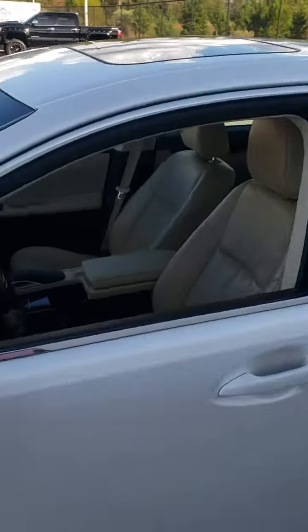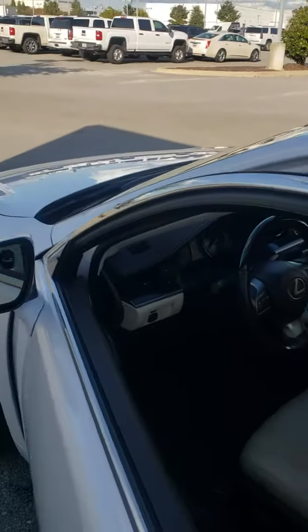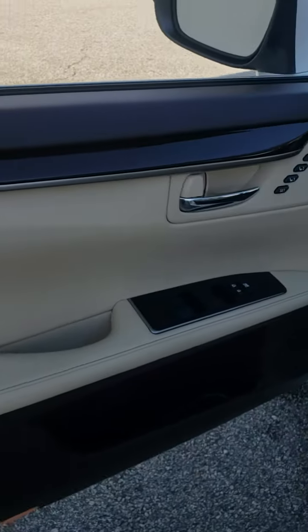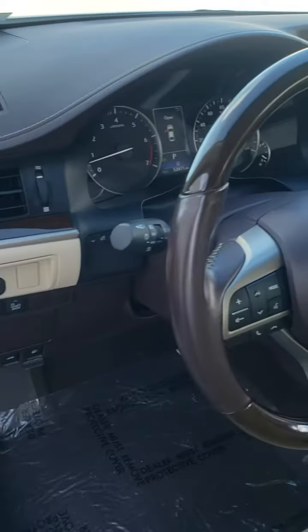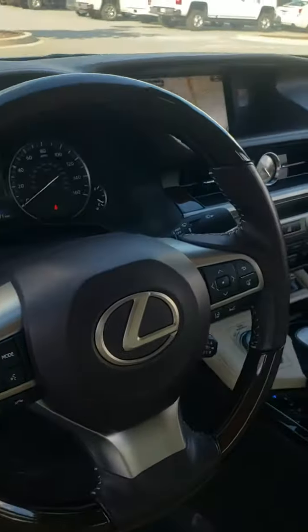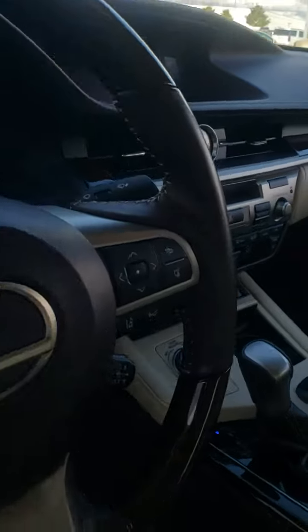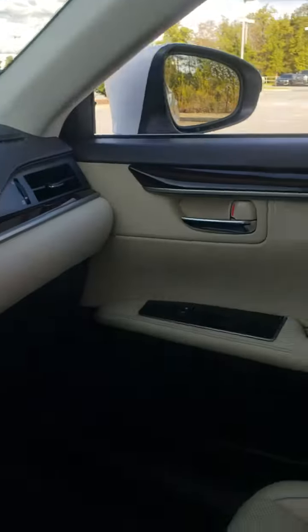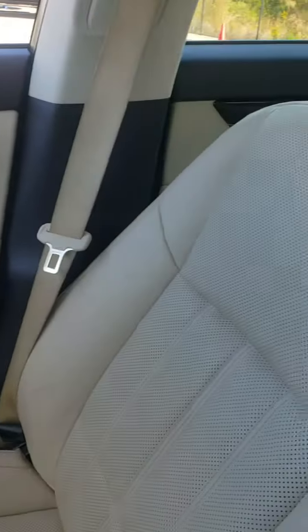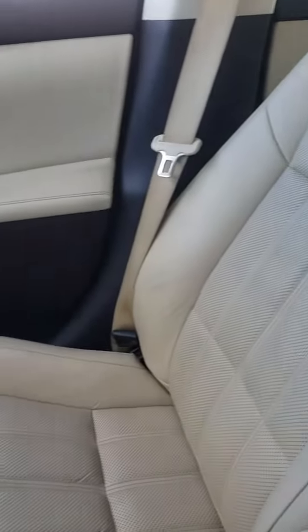Let's take a look inside real quick. I know you're down in Orangeburg and you've got to take a little drive up here, but it's a good-looking car. Come take a look — memory seats for three different drivers, heated steering wheel, blind spot monitors, navigation, backup camera, heated and cooled leather seats. It's a good luxury feel and the seats are in immaculate condition — perforated leather seats.